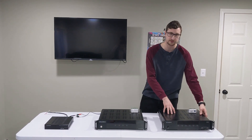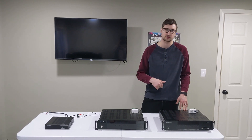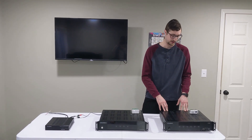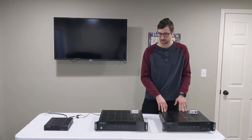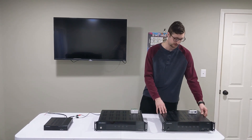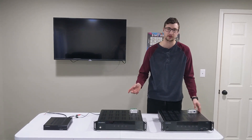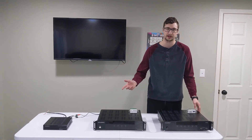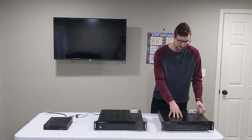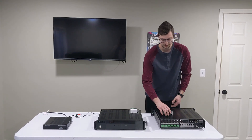First up is the whole home audio amplifier. If you're looking for any of these amplifiers, check the description — I'll have links to all of these products. You can also do your own searching, but I've really loved these amplifiers. I've also got some coupon codes where you can get a 15% discount on any of these products. This is a dedicated whole home audio amplifier.